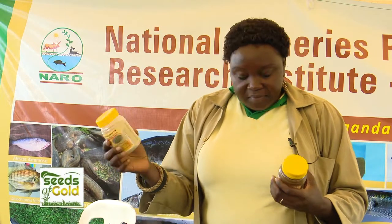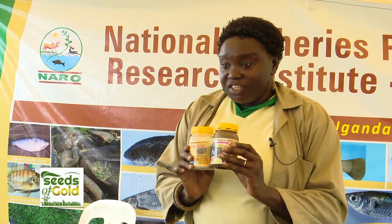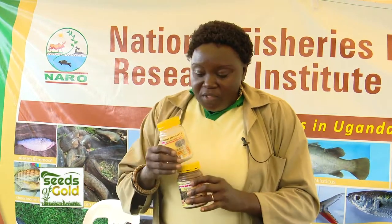There is fish powder — mukene powder — and mukene and peanut products. These are ready-to-use products that are highly nutritious and now available in the market. With NutriFill, they would like to produce fish biscuits, fish soups, fish tablets, and snacks enhanced with fish nutrients for people to eat at any time.